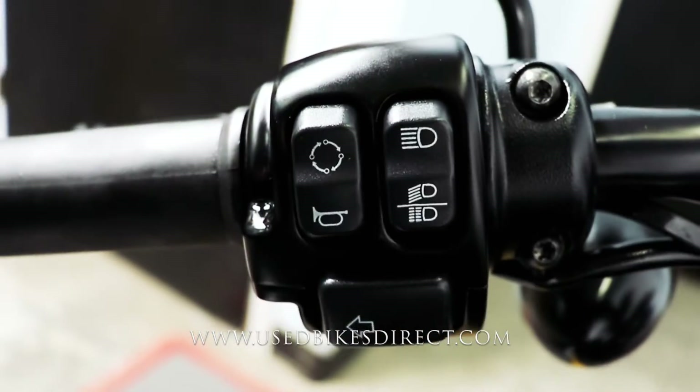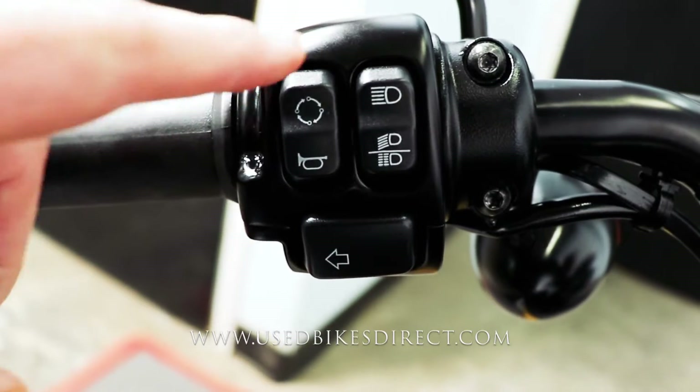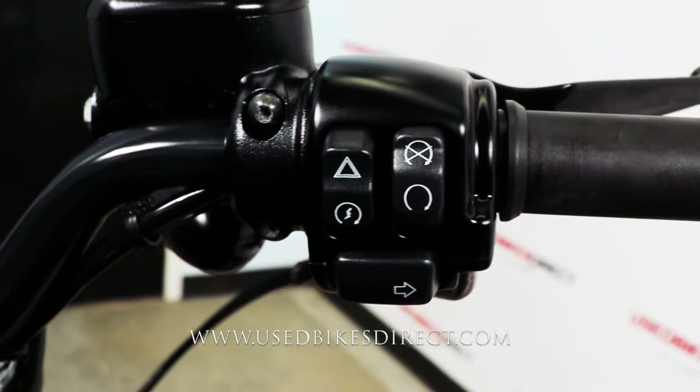Hopping up top, taking a look at those controls. You're going to have the standard headlight, left turn signal, and horn on the left-hand side, as well as that trip button. Sweeping over to the right, you're going to have your kill switch, starter button, four-way emergency flashers, and that right turn signal.